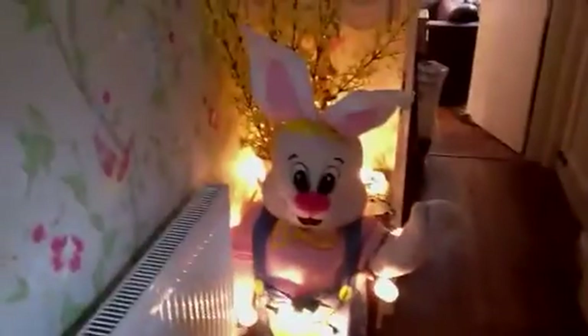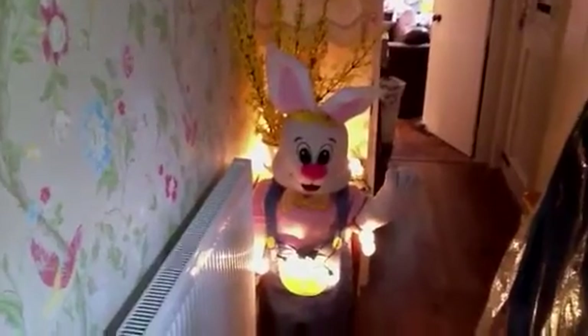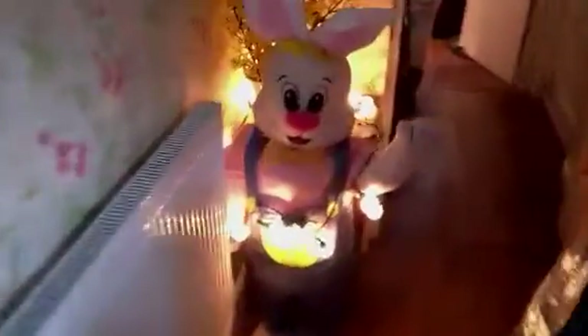He's actually on extendable legs — you can lower him or extend them up. I've got him fully extended, probably about two to three foot tall, just waving and greeting everyone as they come in.